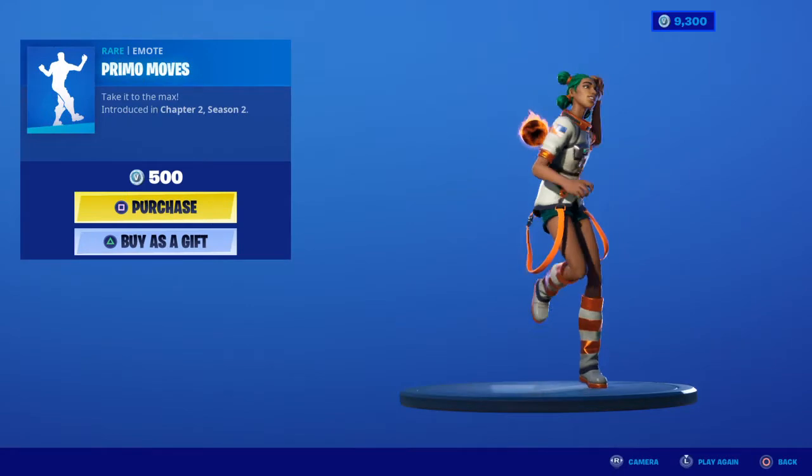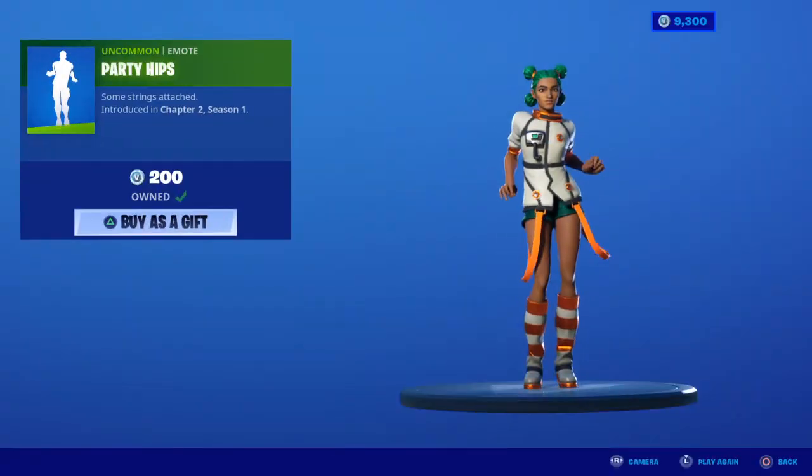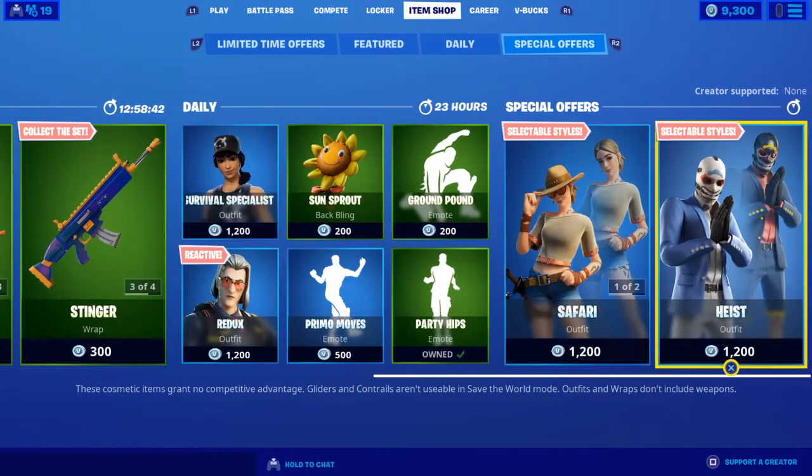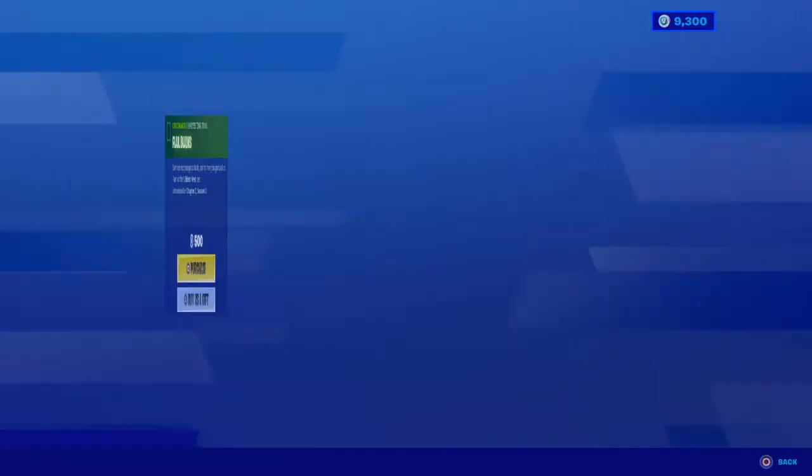Primo Moves and Party Hips emotes are in the shop. So that's the shop for today. If you enjoyed this item shop video, make sure to subscribe, comment, and put notifications on because I post videos just like this every single day. See you guys in tomorrow's video.